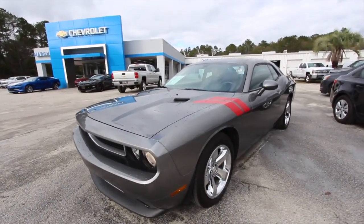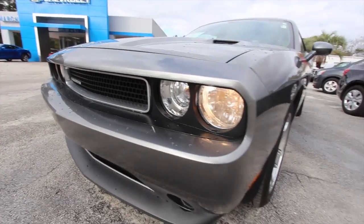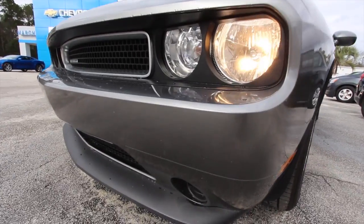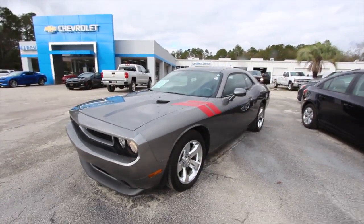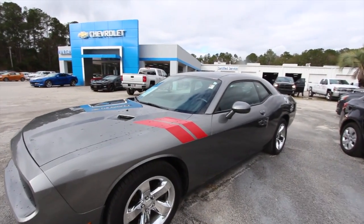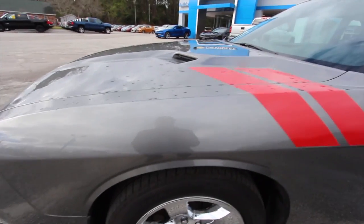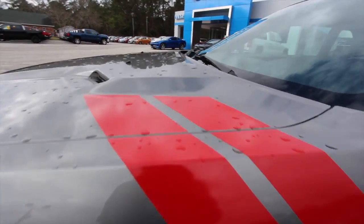So far the front end is looking good. I didn't realize that in 2012 they started making this body style, and it hasn't changed a whole lot over the years — still looks pretty much the same, just upgrades from the 2016-17 models. Body's in good shape so far, and I like those red stripes on the hood — looking nice.